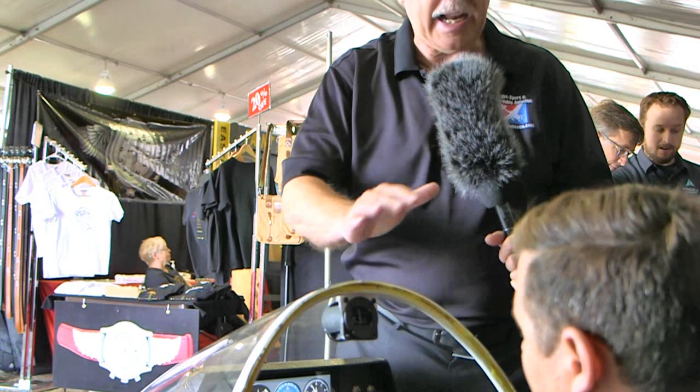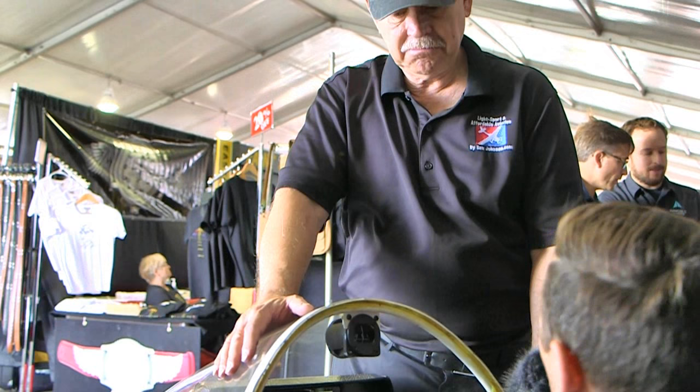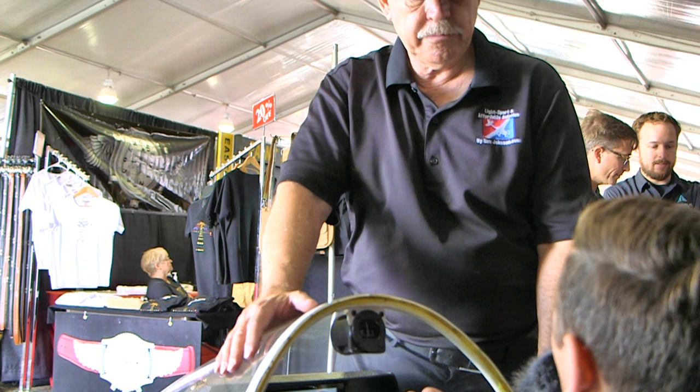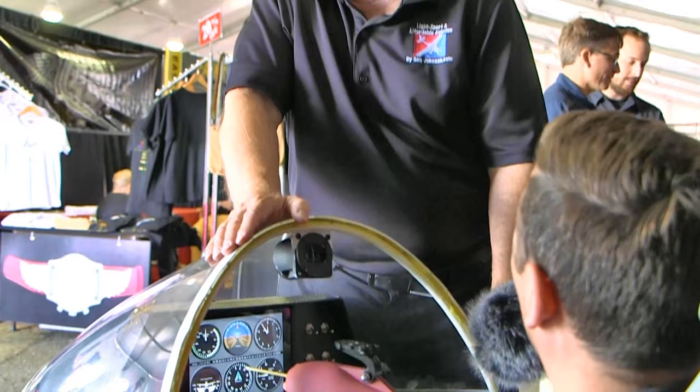You can even mount this to a fabric or Dacron-covered aircraft. I was going to ask about that — metal and composite, no problem, but what about a fabric airplane? What we do is mount it to an inspection panel, which is a hard surface, and you can screw it into that panel. There is a logbook entry for that and it does have to be signed off by an A&P, but that gives you the ability to have it permanently mounted from the aspect of the mount itself — not the device. The device would just screw on each time you wanted to go fly.